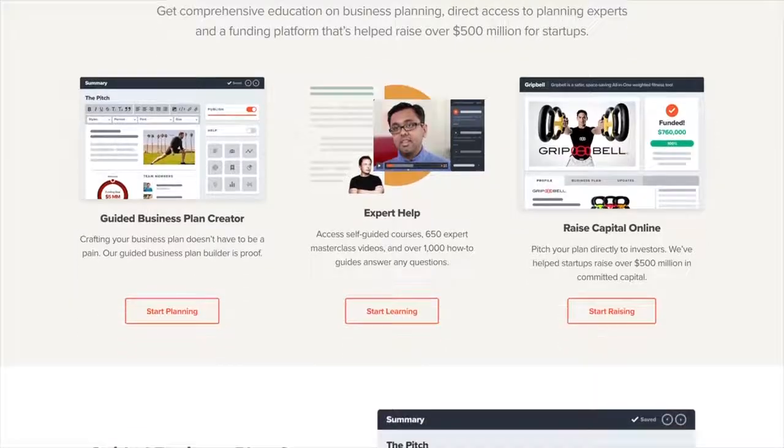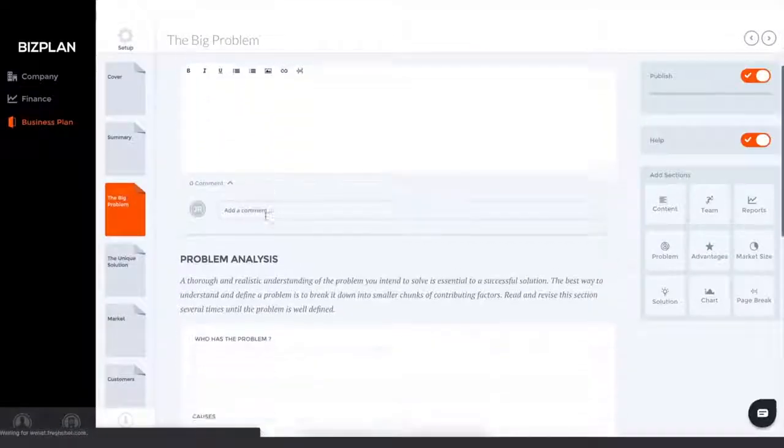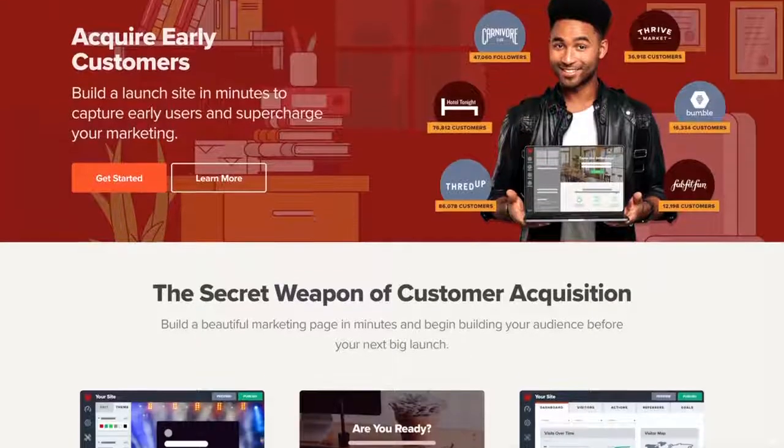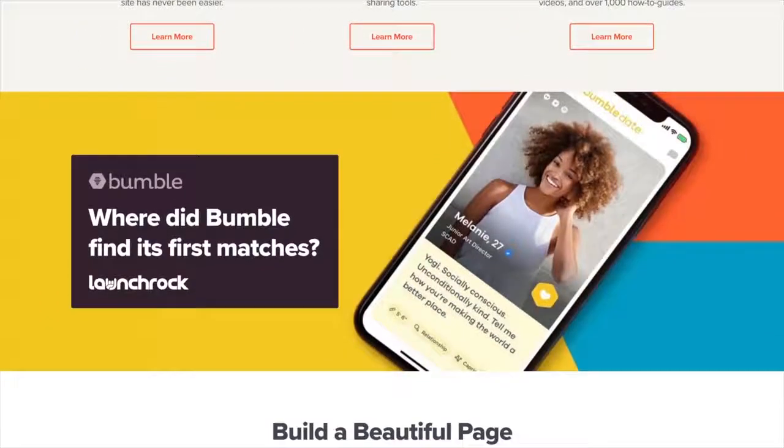First, there's BizPlan, which uses a guided business plan builder to help you create a high-quality business plan. And by the way, this product was one of the biggest AppSumo deals of all time. Next up, you get LaunchRock, which helps you build an early presence for your company in minutes so you can begin attracting early adopters.